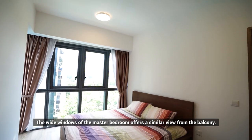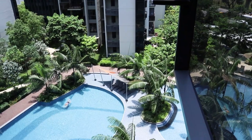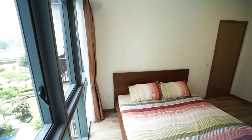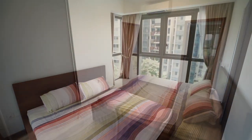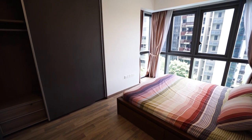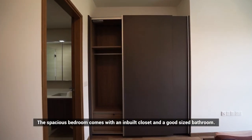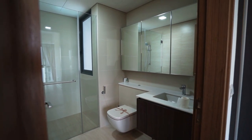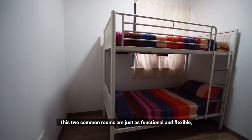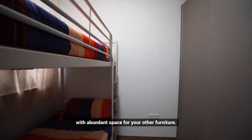The wide windows of the master bedroom offer a similar view from the balcony. The spacious bedroom comes with an in-built closet and a good-sized bathroom. The common rooms are just as functional and flexible with abundant space for your other furniture.